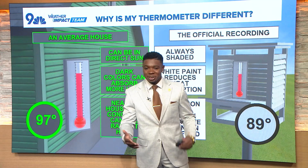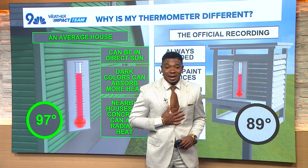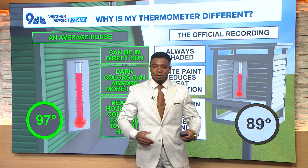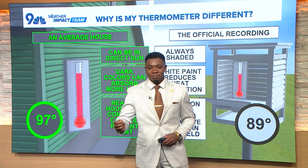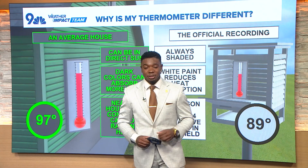So next time when someone says, 'I don't know what Jayden was talking about because it was 95 at my house, but he's showing 97,' now you can break down the reason why the thermometer is different — because the official recording takes all these precautions so you guys get the correct temperature.